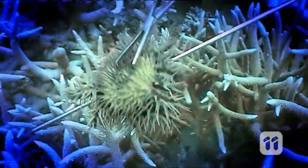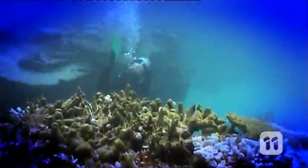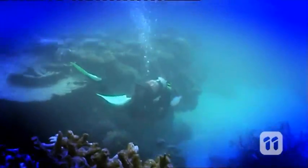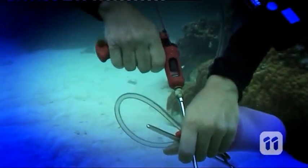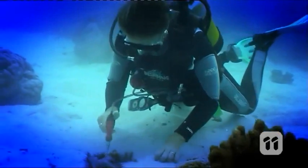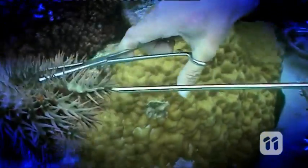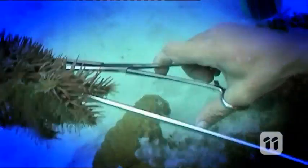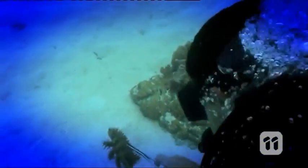Traditionally, scientists and specialist scuba divers have joined forces to help control starfish numbers. They scour the reef and manually inject ox bile into these predators, but this is time consuming and expensive. It's also dangerous — the spikes are very poisonous. If you are stabbed, you're in a world of pain and could very well need antibiotics to control any infection.